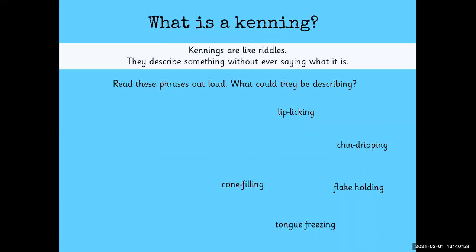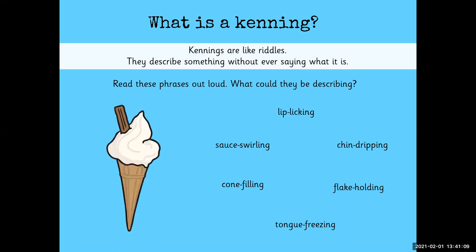Lip-licking, chin-dripping, flake-holding, tongue-freezing, cone-filling, sauce-swirling. Did you get it? Ice cream!